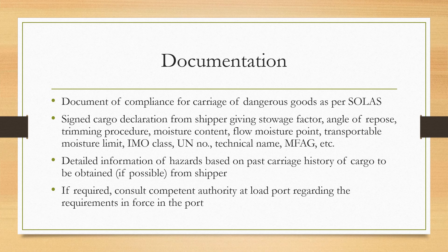Detailed information on hazards based on the past carriage history of the cargo should also be obtained from the shipper if possible. If required, consult a competent authority at the load port regarding the requirements in force at that port.